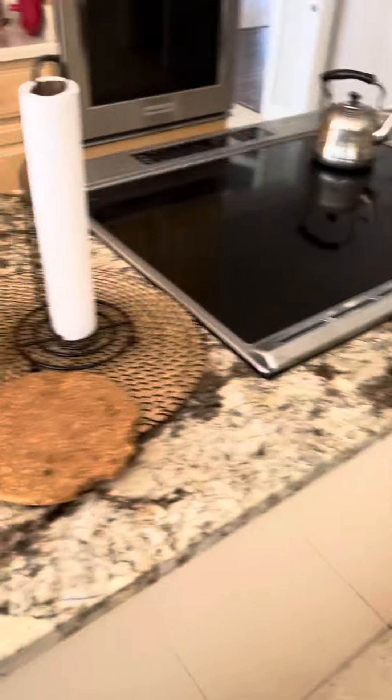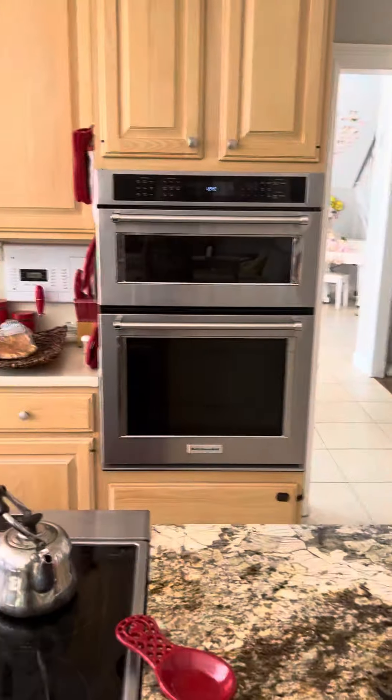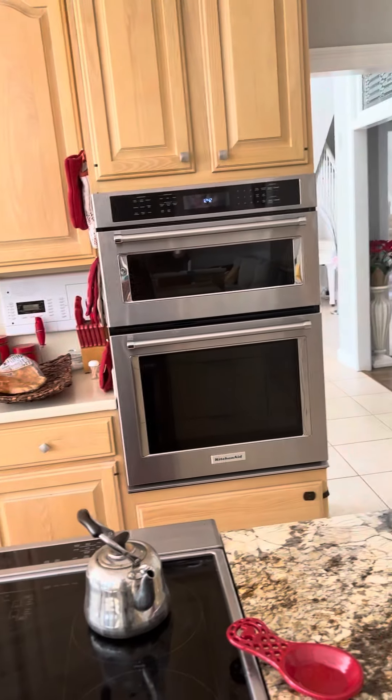There is what looks like granite on the countertop for the stove area. This looks like a quartz surface on this side. And then your KitchenAid double ovens — probably one is convection and the other is traditional, I would assume. Your range here.